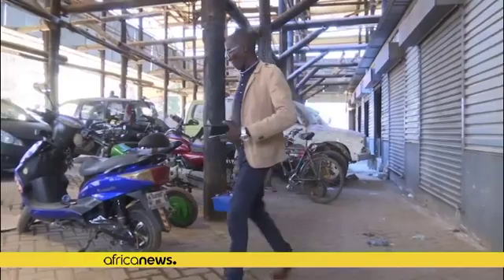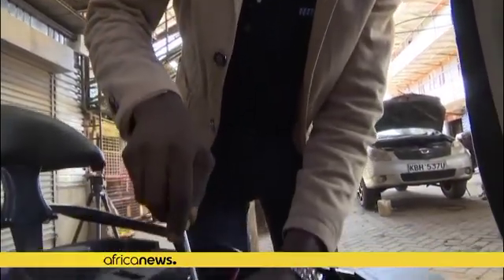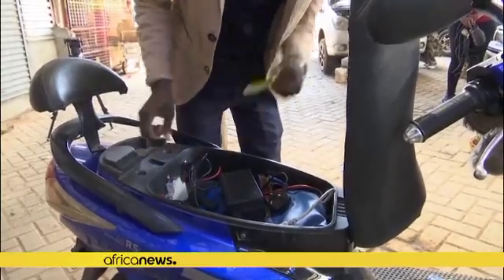Users are reaping two major benefits: they are able to ditch petrol, whose prices remain high, and are able to avoid pollution. Waweru says his invention compares very well to traditional motorbikes.